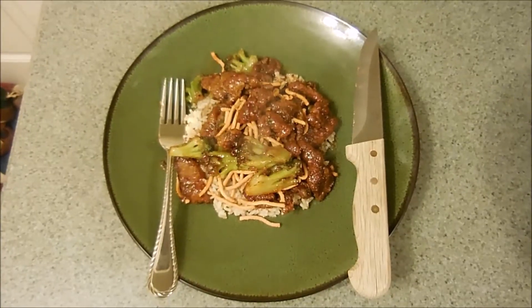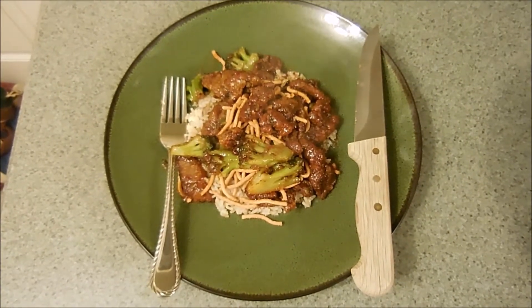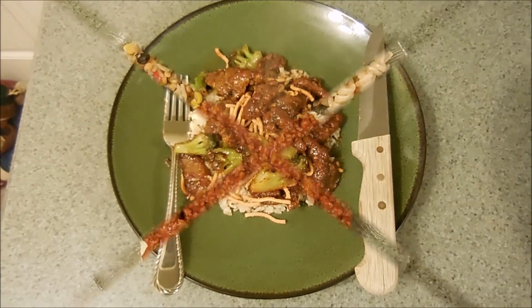What's for dinner tonight? Beef with broccoli with a sweet and spicy sauce over brown rice and luchoy chame noodles.